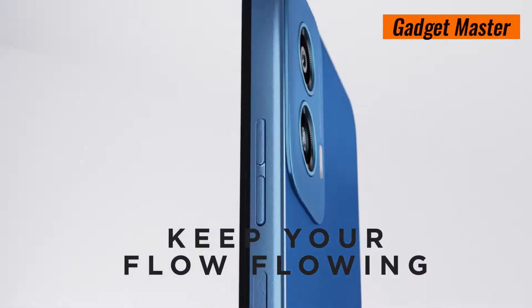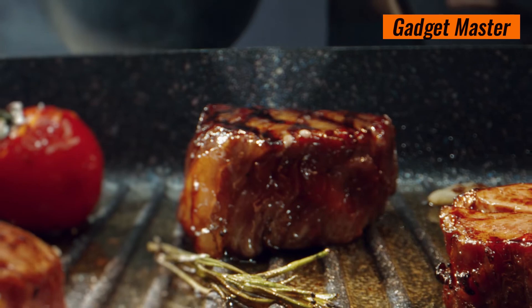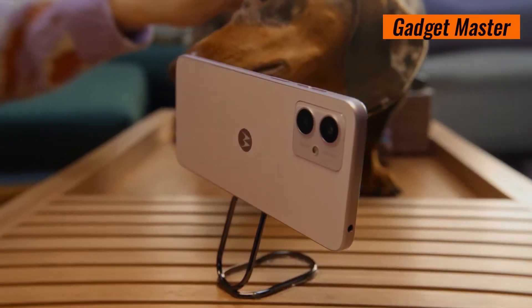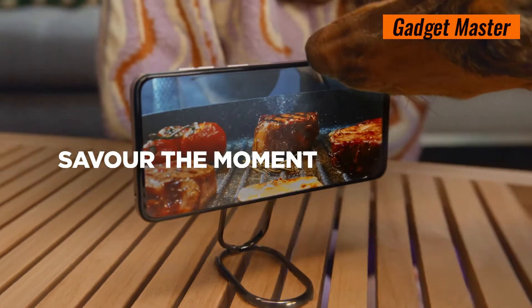For selfies that shine, the 5MP front camera with HDR mode delivers clear and balanced shots every time. Record your moments in high definition 1080p at 30fps video, and share your story with style.